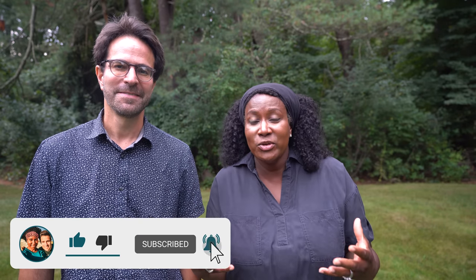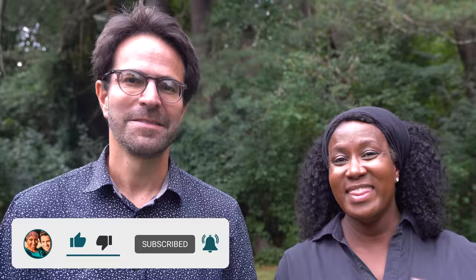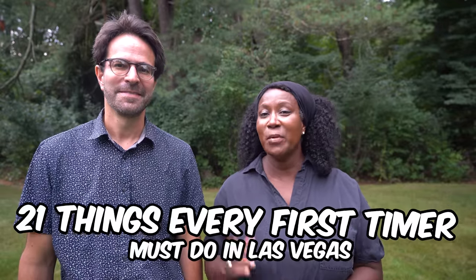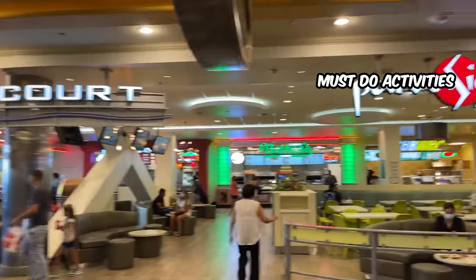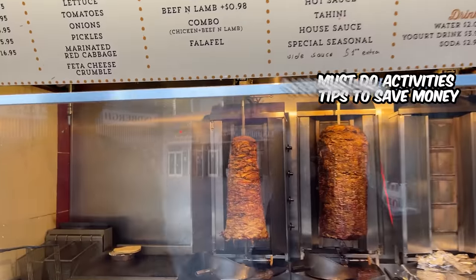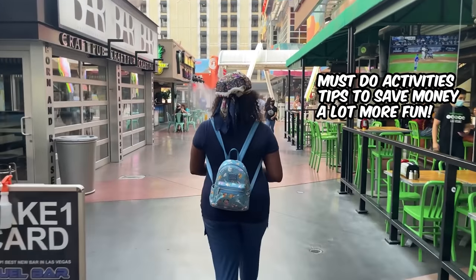Hey everyone, it's Tanya and Dave, and we're back for another Las Vegas video. We've had a lot of Las Vegas first-timers ask us what are some things they can do to make their experience in Las Vegas that much more enjoyable. So we're bringing you 21 things every first-timer must do when visiting Las Vegas — covering must-do activities, tips to save money, and make your trip a lot more fun.